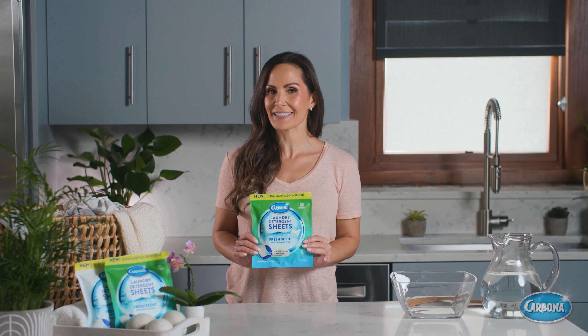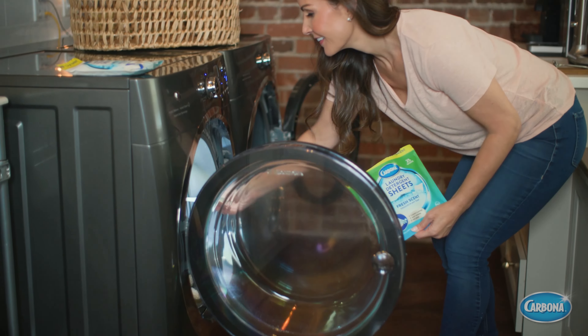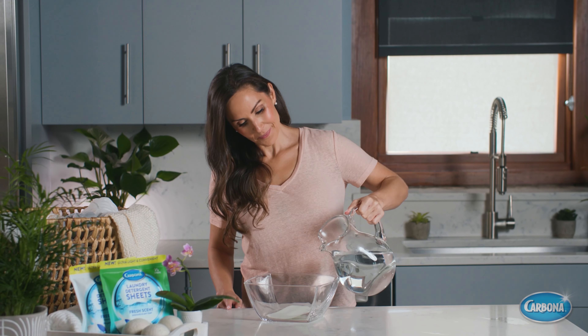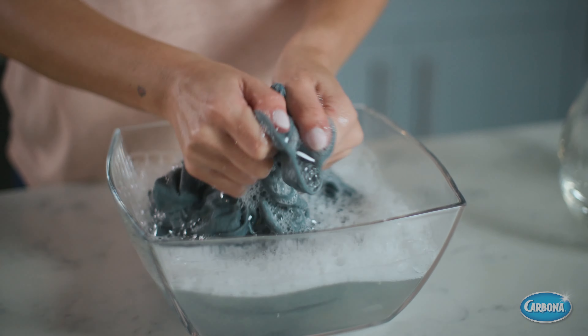These pre-dosed waterless sheets contain concentrated ingredients that are tough on stains but gentle on laundry. Simply toss a sheet into the drum with your garments and wash as usual. For more soiled loads, use two sheets. They're fully dissolvable in any water temperature, work in any machine type, and they can be used for hand washing delicates.